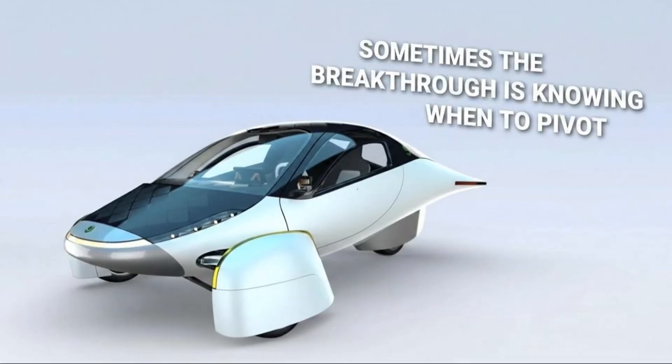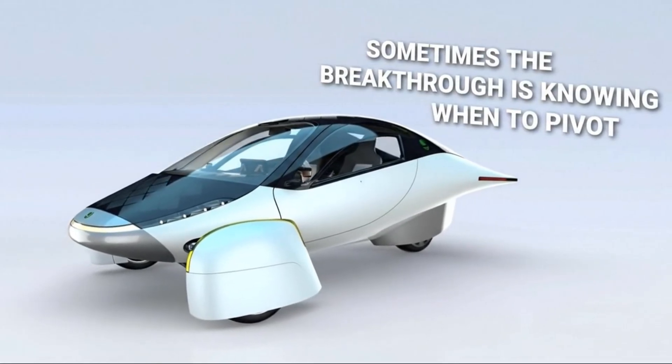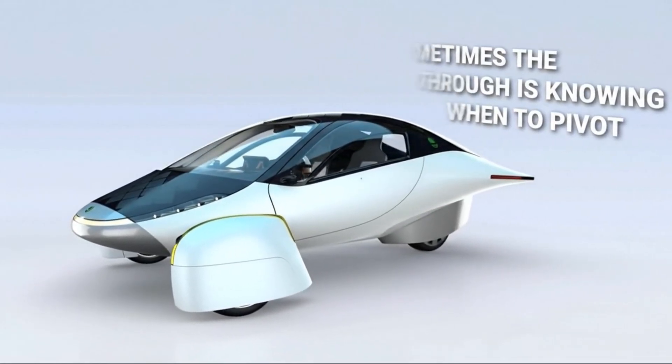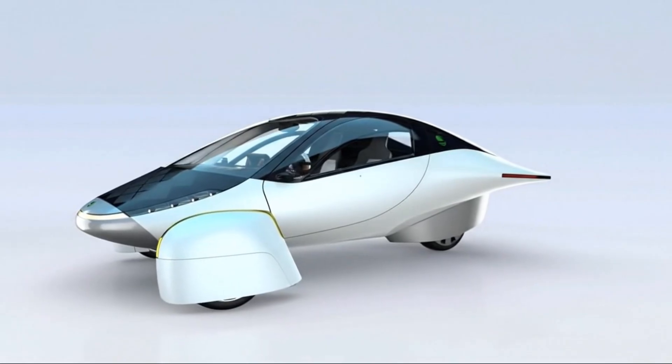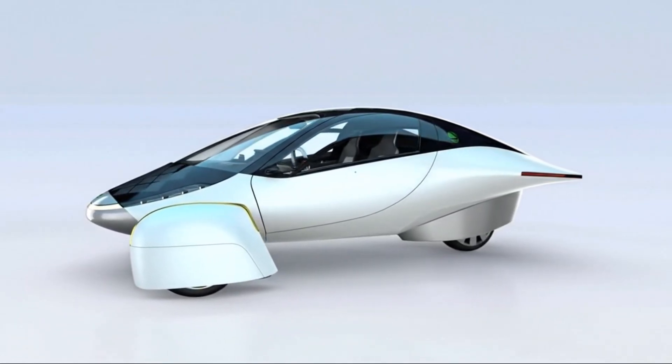So when people ask why Aptera doesn't use DC motors, the answer is straightforward: DC motors were never viable for a vehicle chasing extreme efficiency and longevity. When they ask why hub motors were abandoned, the answer is more nuanced — because physics, manufacturing, and economics eventually demand compromises even from the most visionary designs.